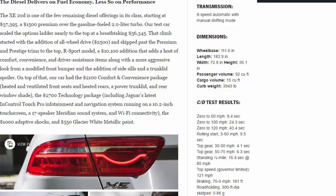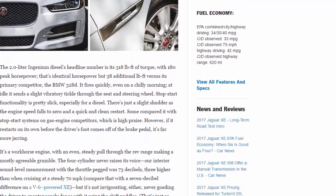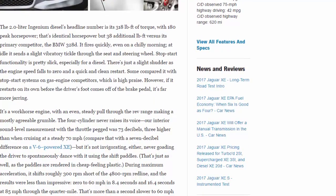The 2.0-liter Ingenium diesel's headline number is 318 lb-ft of torque with 180 peak horsepower — identical horsepower but 38 additional lb-ft versus its primary competitor, the BMW 328d. It fires quickly even on a chilly morning. At idle, it sends a slight vibratory tickle through the seat and steering wheel. Stop-start functionality is pretty slick, especially for a diesel — just a slight shudder as engine speed falls to zero and a quick, clean restart.